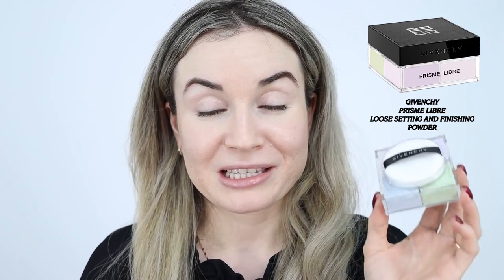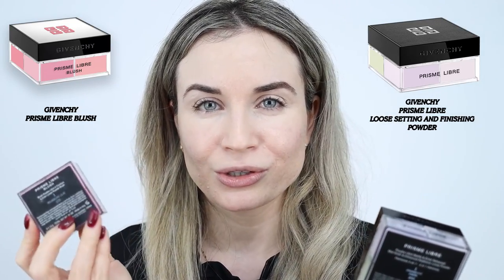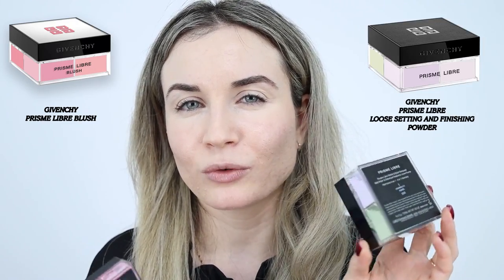I feel like everyone applies their powder with a powder puff and I'm still applying mine with a brush, so I'm excited to try it this way. The packaging is very big — I feel like there's a lot of product in here. To compare, this is the blush and this is the powder — the powder is huge compared to the blush. The blush has four colors at 1.5 grams each, while the setting powder has 3 grams per color. So there's definitely more product in the setting powder. Both are made in Italy with a 12-month shelf life.